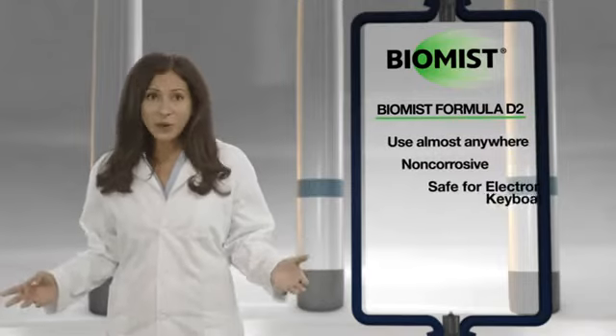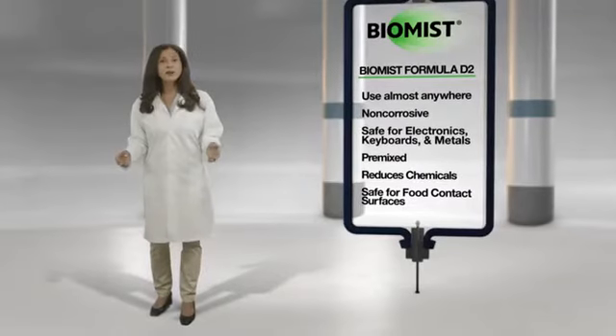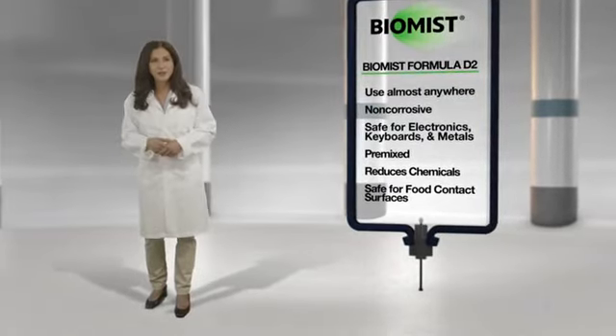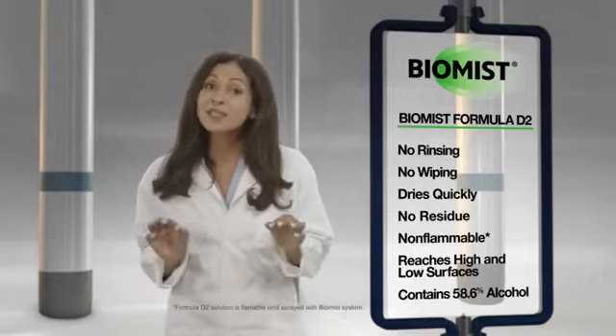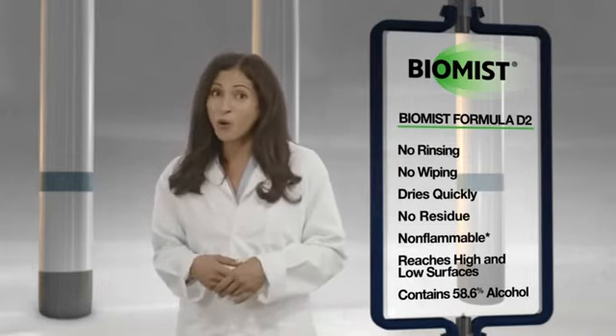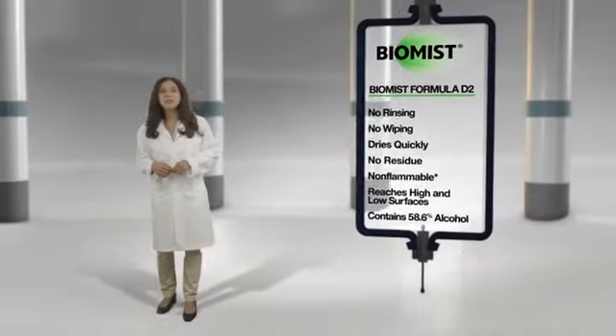There is no doubt that the BioMist power sanitizing system is the best sanitizing system available today. BioMist Formula D2 can be used in a wide variety of environments. It's safe for employees, non-corrosive, and will not damage electronics, keyboards, and metals. Formula D2 comes ready to use — no mixing is required or unnecessary handling of chemicals to determine the correct concentration. It's safe for food contact surfaces, doesn't require rinsing or wiping, and dries quickly without residue. Formula D2 can reach small areas and high or low surfaces without stooping or ladders. Its primary ingredient is a proven sanitizing agent which has been used for hundreds of years.